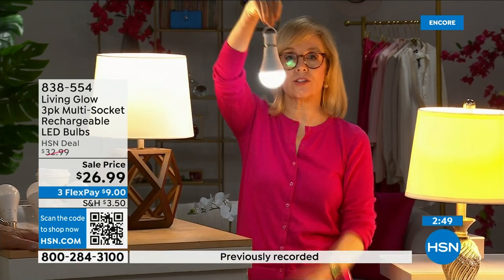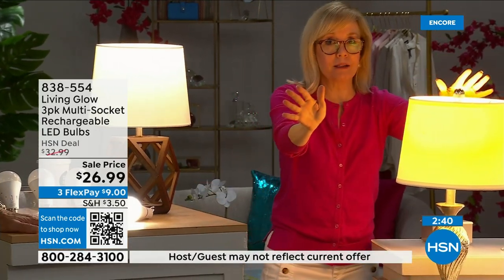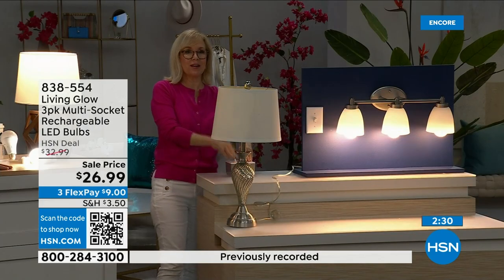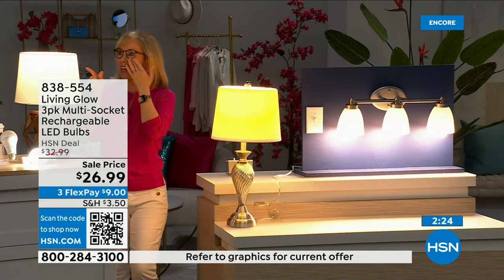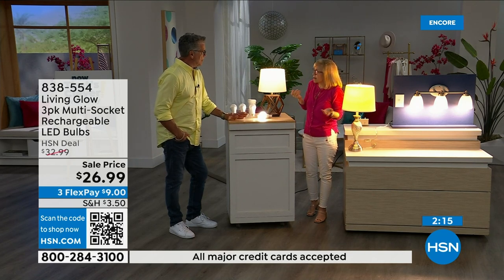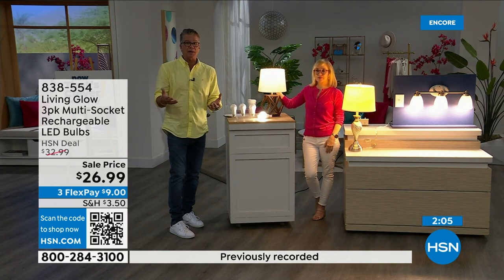Here's the demo again: regular LED bulb on the left, Living Glow on the right in a multi-socket. Power goes out — the lamp goes out, all the lights in the house go dark, but the Living Glow comes on. One important note: if it's three AM and you're sleeping and the power goes out, all your lights don't automatically come on — you have to flip the switch when you're awake. But if the power goes out while lights are already on, they'll automatically stay on with just a one-second stagger as the battery kicks in.